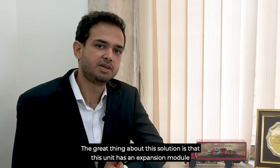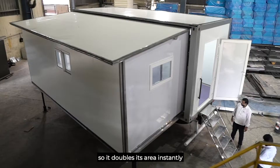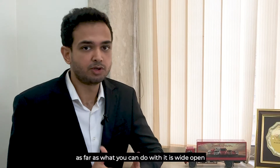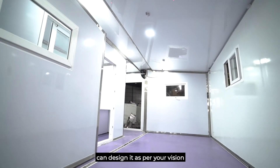The great thing about this solution is that it's got an expansion module, so it doubles its area instantly. As far as what you can do with it, it's wide open — it's customizable, it's multipurpose, and we can design it as per your vision.